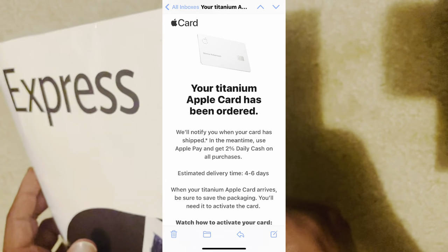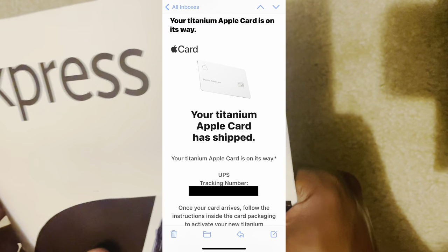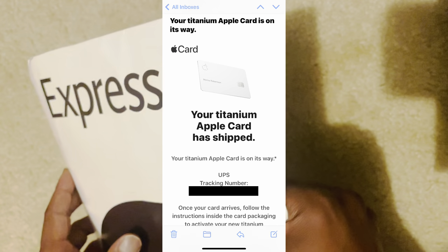Before I jump into this unboxing, I'm going to tell you how quick it was receiving the card. I applied around noon on a Monday. After the application was complete, they asked if I want a physical card, and I stated yes. I got an email that day stating I would receive the card within 4 to 6 days. Then a couple of days later on a Wednesday, I received the email stating my Apple card was on the way with a tracking number. And then on Friday, a couple of days after that, I received the Apple card in the mail via UPS.